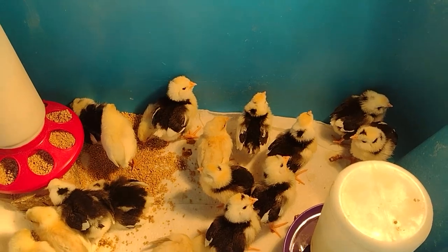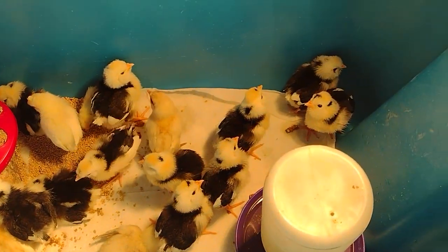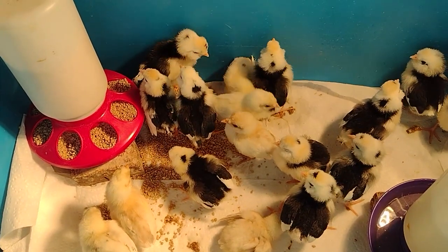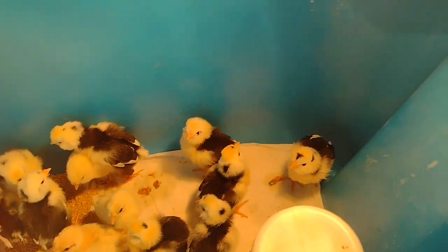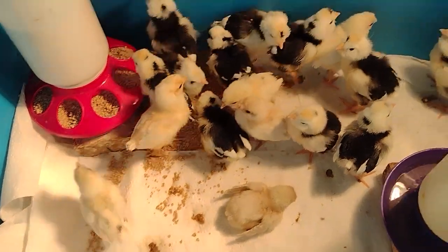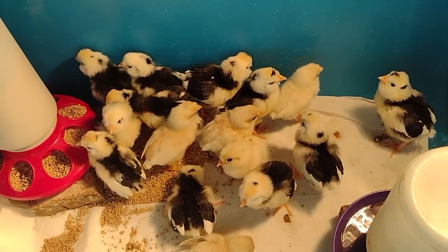These guys are complete and total little turd butts. I just changed their bedding and they have already started making a mess. For some reason they're picking right there and trying to jump up — I don't know what that's about. See how they're jumping? Crazy little things.